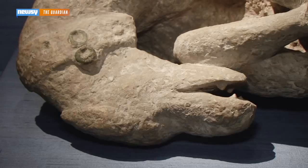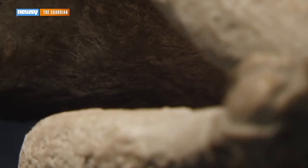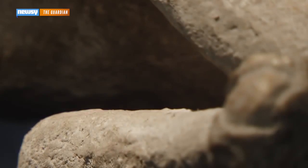Herculaneum has long been something of an archaeological treasure because so much of the site was perfectly preserved by the volcano's superhot gases. Many of its buildings and artifacts are still largely intact.